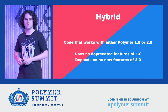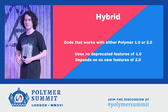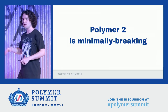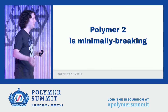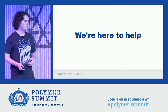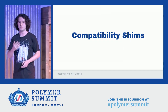We're calling it hybrid mode. Hybrid code is code that works either with Polymer 1.0 or 2.0 at runtime. Basically, that just means that it uses none of the deprecated features from 1.0 and it doesn't depend on any of the brand new features that are only in 2.0. Unlike the 0.5 to 1.0 migration, Polymer 2 is minimally breaking. We did not redesign everything just because we could. We really tried to do a very targeted and deliberate upgrade. And furthermore, we're here to help. We're going to help in a variety of ways, starting with compatibility shims. A compatibility shim is a bit of code that either makes an old API behave like a new one or makes a new API behave like an old one.